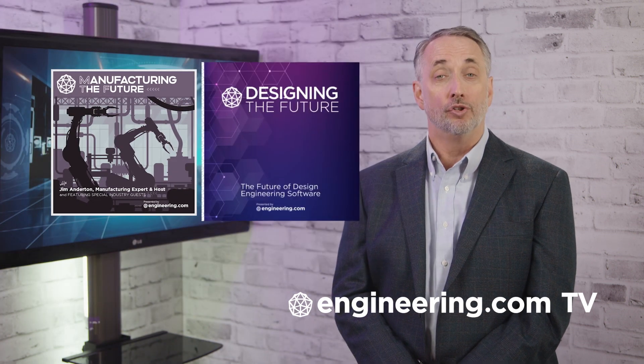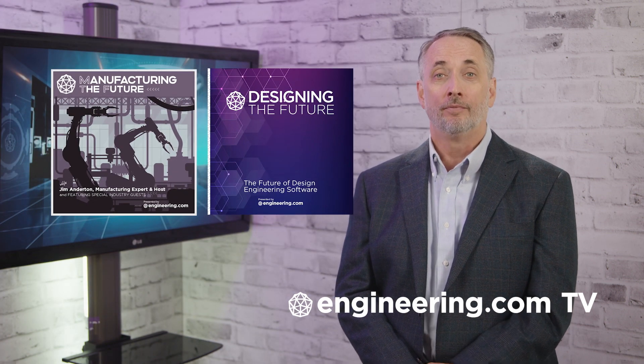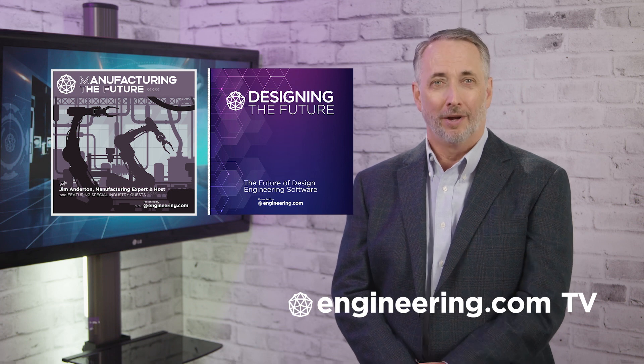Topology optimization and simulation — a natural fit for additive manufacturing, says Greg Johnson at Altair. That's it for today's episode of This Week in Engineering, brought to you by Engineering.com. For our deeper engineering series, visit engineering.com/tv for exclusive shows like Manufacturing the Future and Designing the Future, not found on our YouTube channel. The links are in the description below. Thanks for watching.